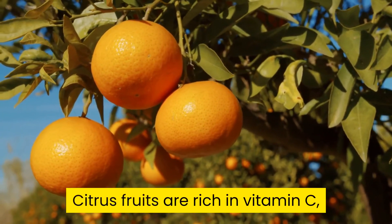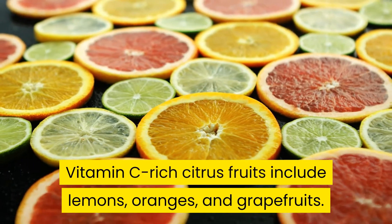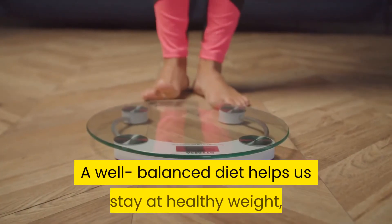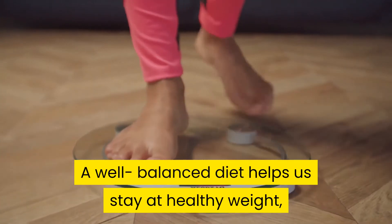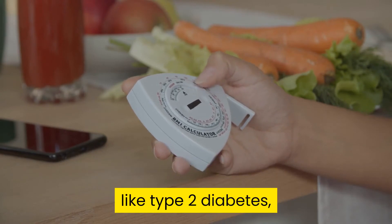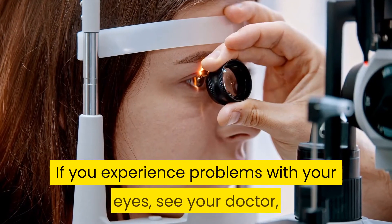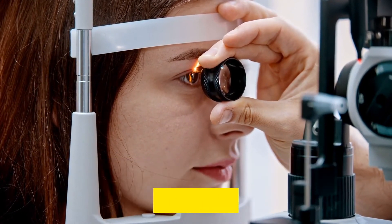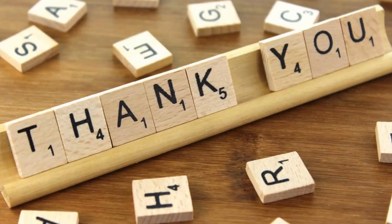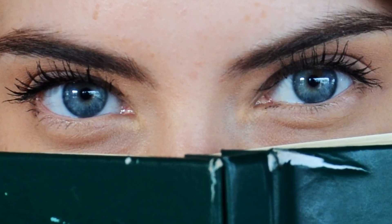Citrus fruits are rich in vitamin C, which is an antioxidant that fights age-related eye damage. Vitamin C-rich citrus fruits include lemons, oranges, and grapefruits. A well-balanced diet helps us stay at a healthy weight, which reduces our chances of obesity-related diseases like type 2 diabetes — the leading cause of blindness in adults. If you experience problems with your eyes, see your doctor early, as early intervention can prevent more serious conditions from developing.